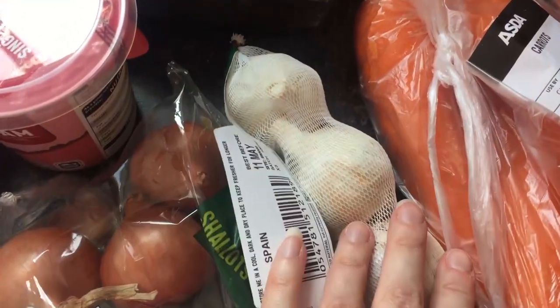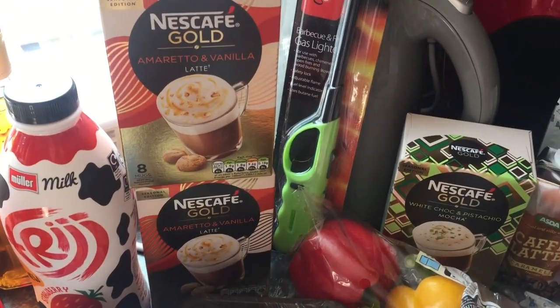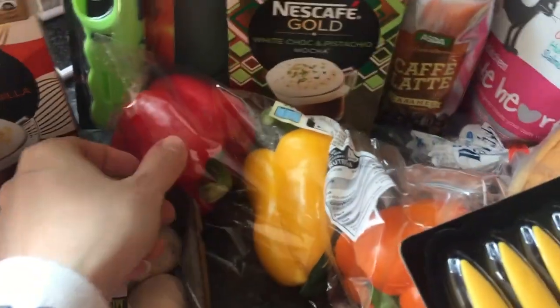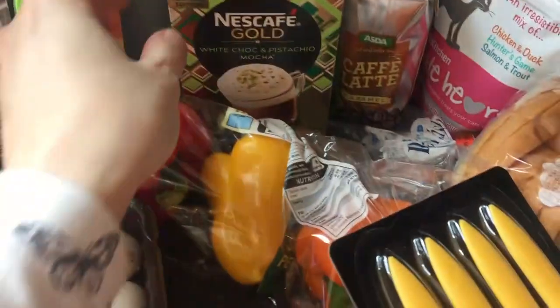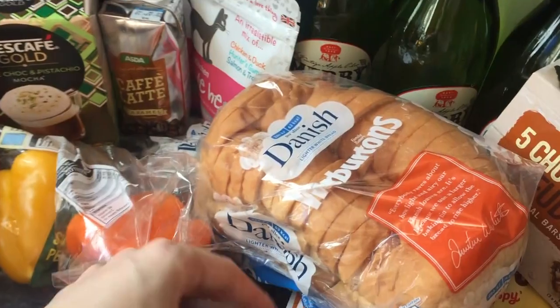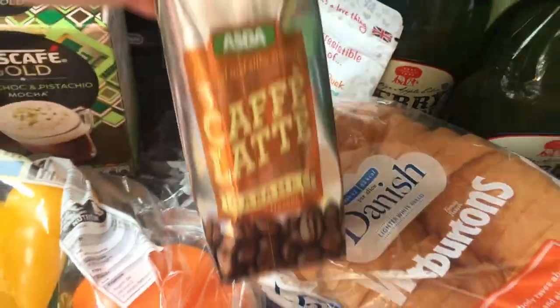Got some garlic, some mushrooms, some amaretto and vanilla Nescafé Gold instant — cappuccino style or latte sachets. Got some peppers, and also a barbecue and gas lighter. I got a white chocolate pistachio mocha — that sounded really interesting so I wanted to try it. Got one courgette; I'm going to do some vegetable skewers.